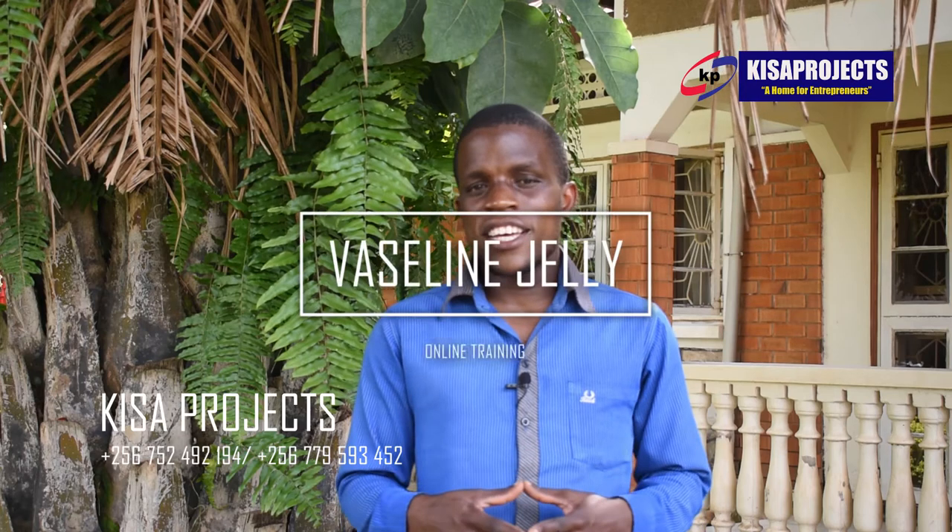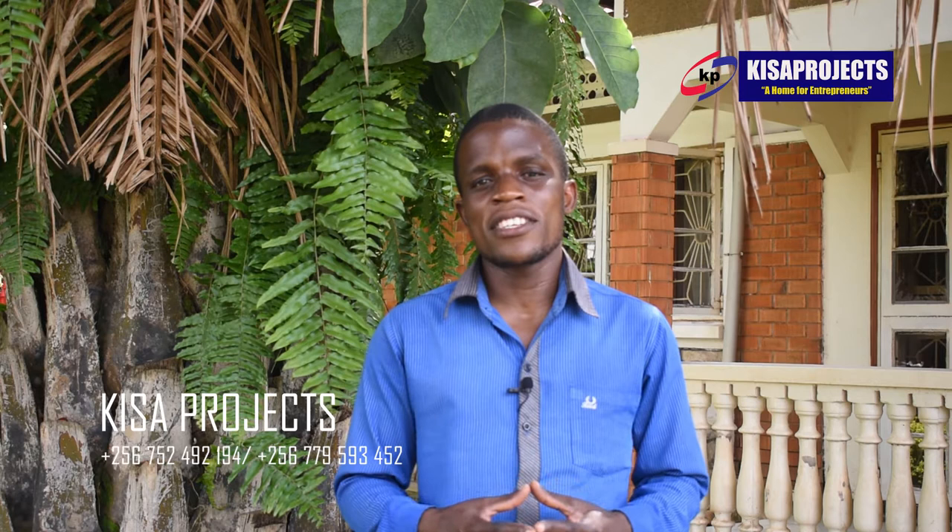Hello there. Standing in front of you is Nathan Matovu here at Kisa Project. Kisa Project is the home for enterprise based in Uganda in a place called Koma Mbaga Okumakaga along Gaza Road in Kampala District.